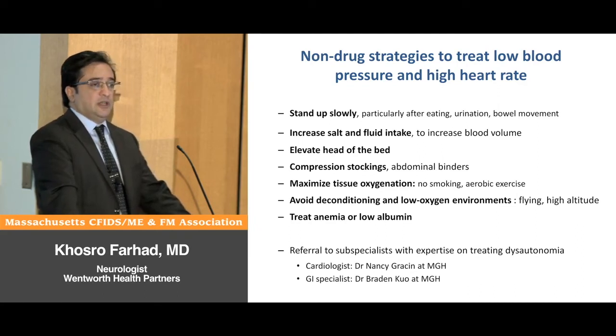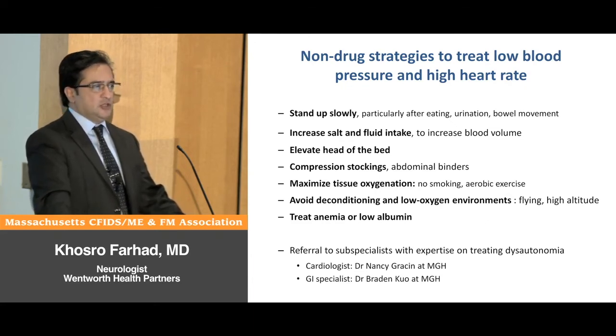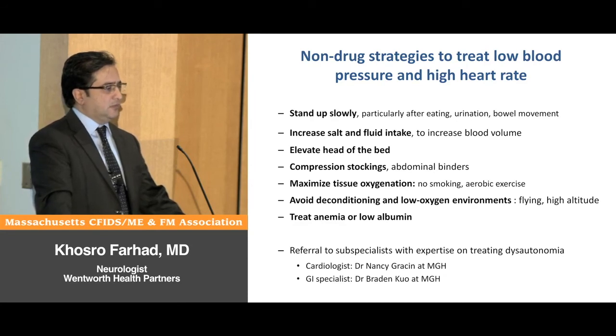Elevating the head of the bed helps keep the veins under constant pressure and prevents a sudden drop in blood pressure when standing up — the head of the bed can be raised up to a couple of inches. Compression stockings and abdominal binders help squeeze the veins and make more blood available for the rest of the body.